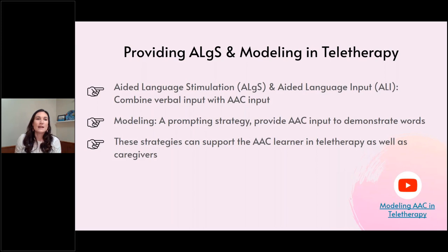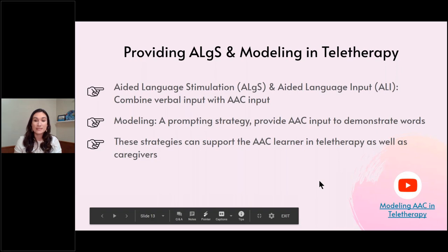Now let's talk about aided language stimulation and modeling. Aided language stimulation — synonymous with aided language input — is when we combine our verbal input with AAC input. So if I say 'did you have a good weekend,' I'm also modeling that on the device. Modeling is more of a prompting strategy on the prompt hierarchy, where you show a word like 'go' that you want the student to repeat. These terms are often used interchangeably, which is fine. Either way, you can be prompting the support person as well as the student. A YouTube video covers different ways to pull up systems to do aided language stimulation.